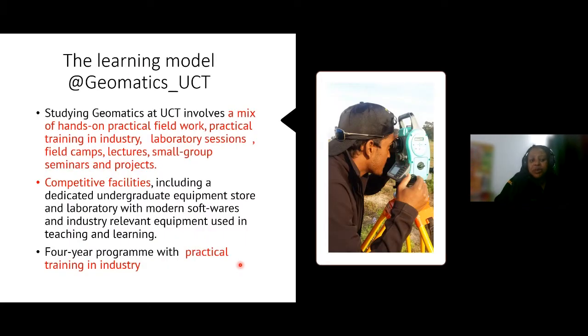The learning model we adopt in Geomatics mixes theoretical content with hands-on field practice, in-practice training in industry, laboratory sessions, and learning in small and large groups. We offer competitive facilities and our programmes span four years, with an emphasis on practical training in industry.